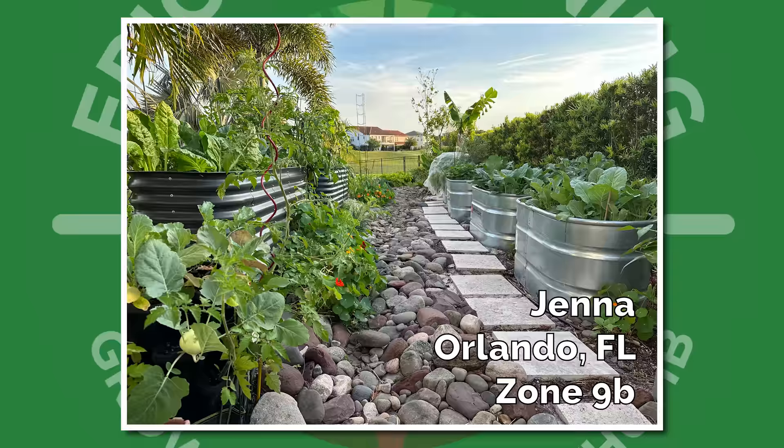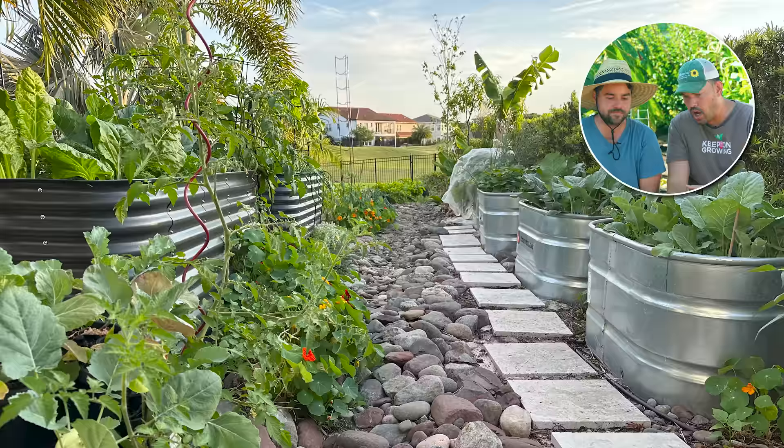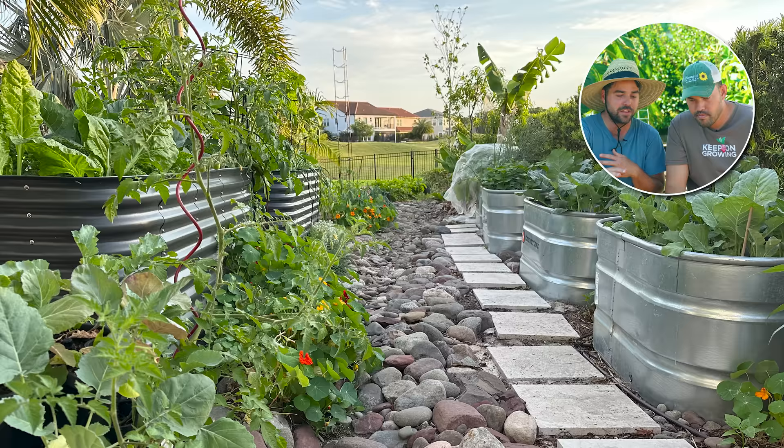Jenna from Orlando, Zone 9B. This one's really cool — nice perspective. Looks like she's using a mix of our Birdies raised beds, shout out to you Jenna, but also some less expensive options from a local tractor supply — a little galvanized bed action. I do love the perspective shot, all the rocks and the pathway. It looks like a nice little vibe leading up to that banana at the end. The banana is stellar, Jenna.